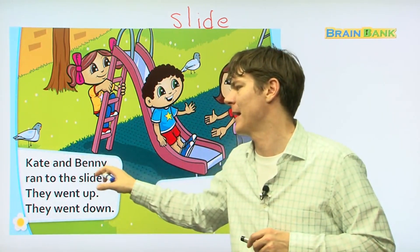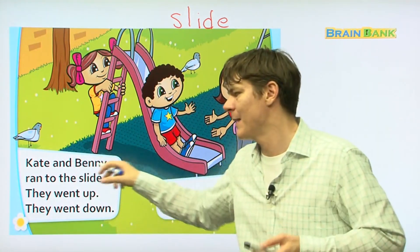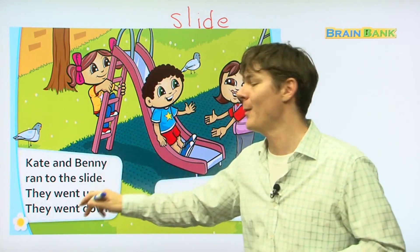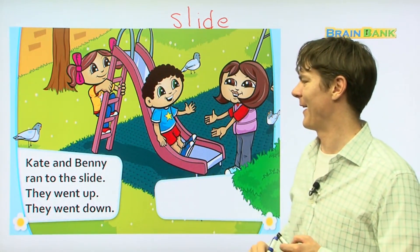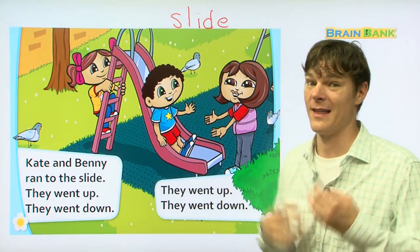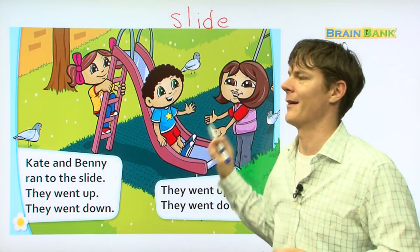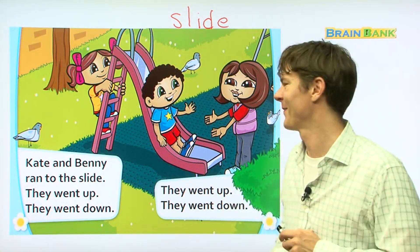Kate and Benny ran to the slide. They went up, they went down. Up and down — that's how it goes when you go on a slide. Really, really, really fun.